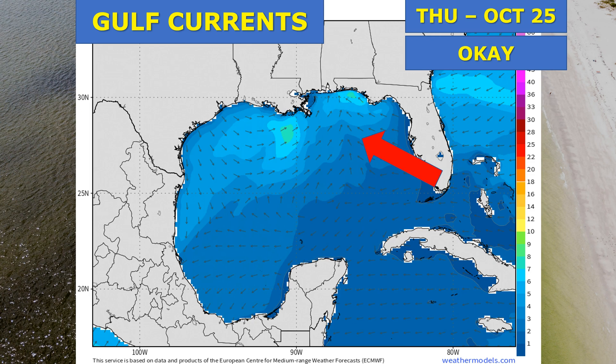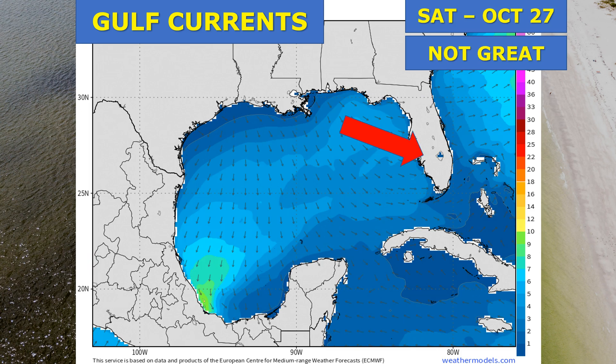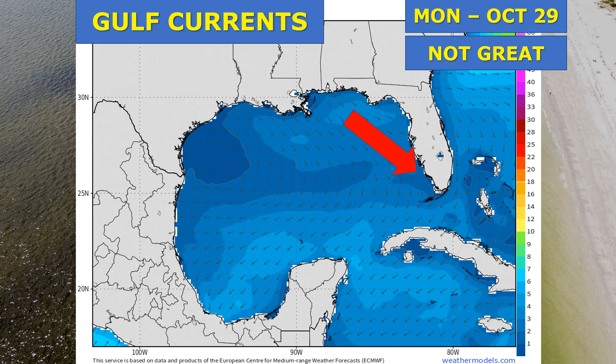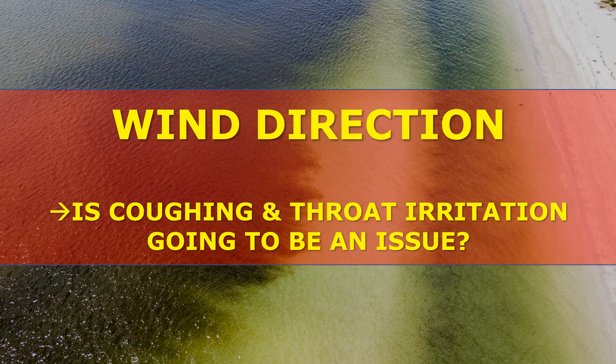On Friday, we're looking at strong currents moving toward the Gulf Coast, probably increasing Karenia brevis — bad conditions for the southwest coast of Florida where red tide is impacting areas. Not the greatest on Saturday with that onshore component, not the greatest on Sunday, not the greatest on Monday, and then currents start to shift a little bit on Tuesday when we're looking at okay conditions.